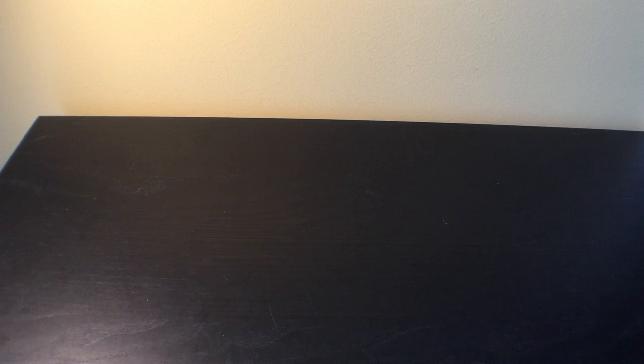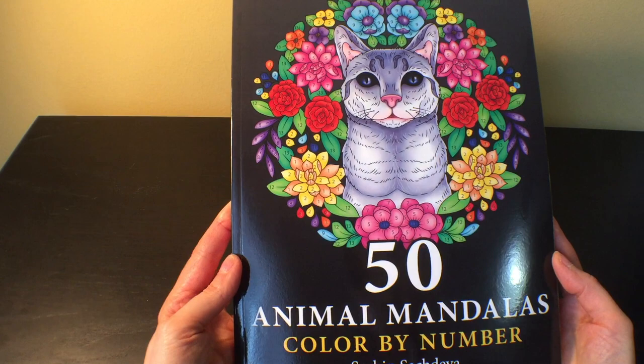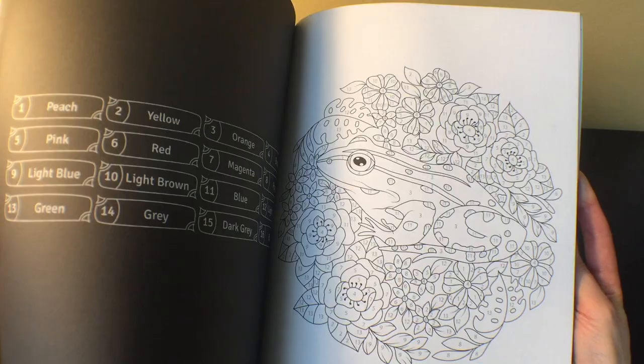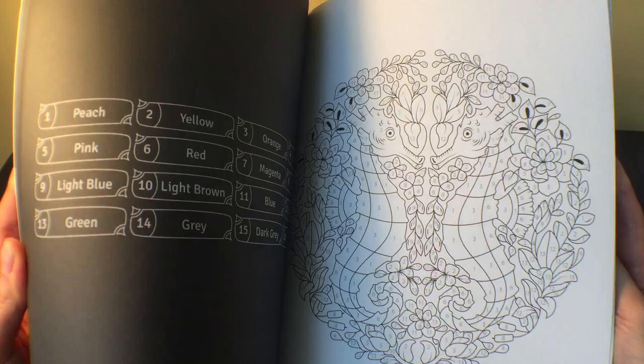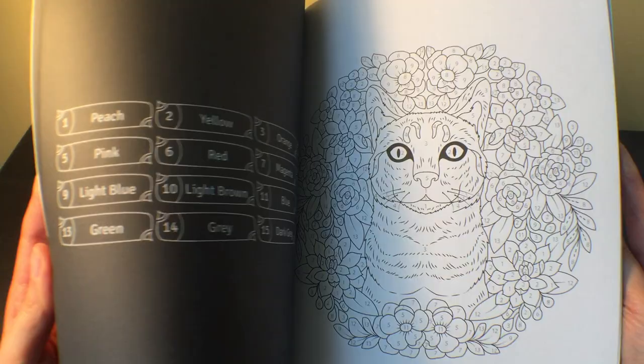I got '50 Animal Mandalas' by Sachin Sachdeva — this is my first Sachin Sachdeva book. This one in particular looked really pretty and fun. There are so many good books from him but you can't buy everything — well you could, but I would personally run out of room. These are really pretty and fun, fairly simple, color-by-number mandalas with animals. I did one that was in my last completed pages and I'm really glad I got this one.